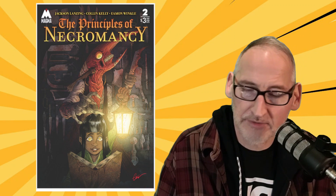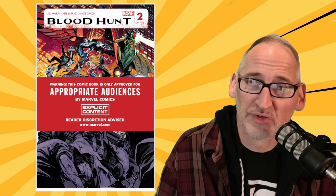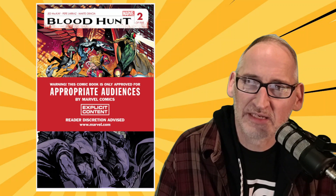Then we get a second issue of Blood Hunt — we're still a few weeks away from getting number one. This new series is of course following the vampires taking over the world and crossing over into virtually every corner of the Marvel universe, with art by Pepe Laraz and written by Jed McKay. It also comes in a red band version — this entire series will have a second version called the red band, which will include extra violence and cool stuff — a good idea from Marvel Comics.